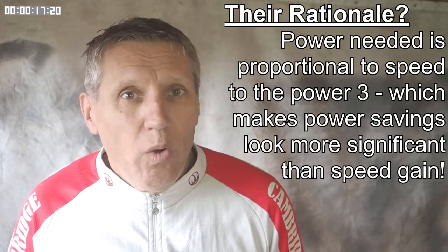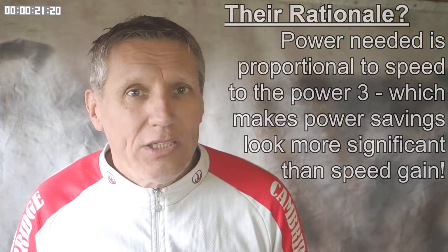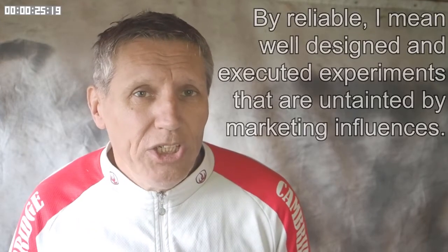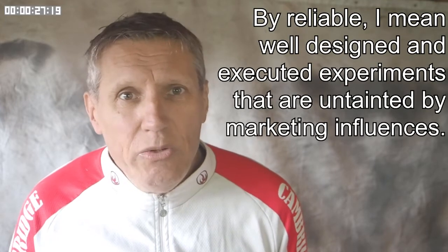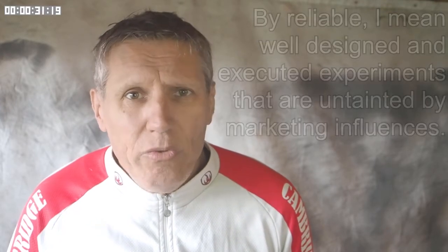In a previous video I discussed that there seems to be a lot of speed hype within the cycling industry. However, they seem to want to hide the actual benefits in terms of speed from you and from me. They will typically quote metrics like the amount of power saved at a certain speed. Because I couldn't find any reliable information on the effect of different components and technologies on speed, I decided to carry out some of my own testing.